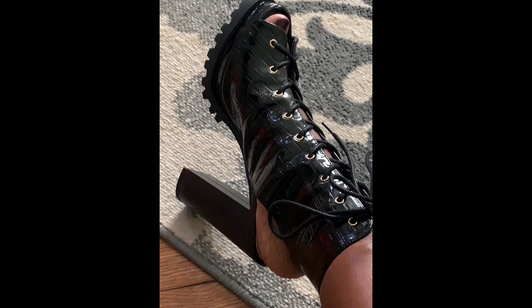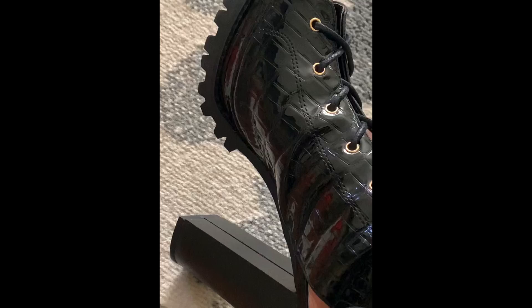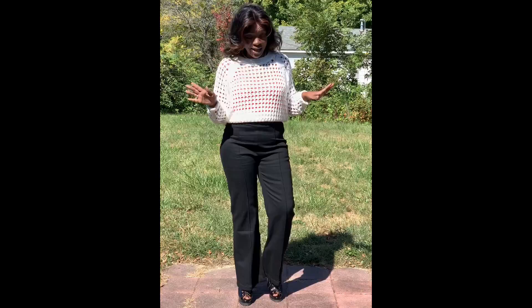These booties are everything. Hey everybody, just wanted to come on really quick to show you my outfit of today. I hope you guys can hear me. I'm outside, the wind is blowing, it's a beautiful day.